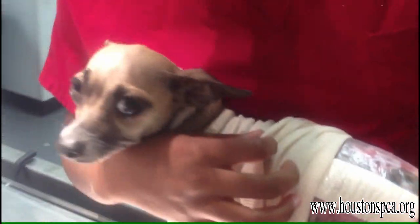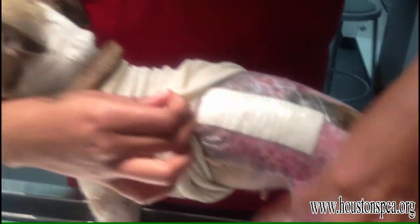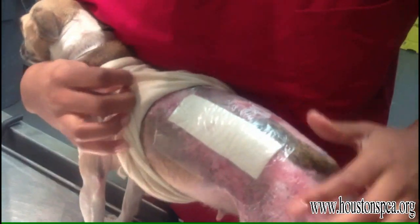It's healing up really well. It looks bad, but this was all burned and open flesh. Now it's all closed up. So at this point, it looks really good.